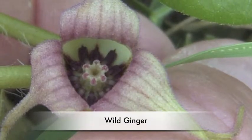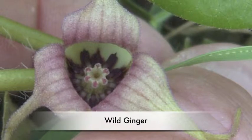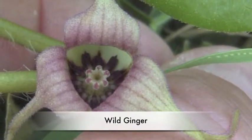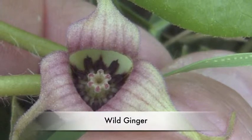Seasonal forest has many different plants. One plant is wild ginger. Wild ginger is something that you can eat, and it also smells good. Inside of the flower, there are 11 to 12 seeds. Wild ginger can live for more than one year.